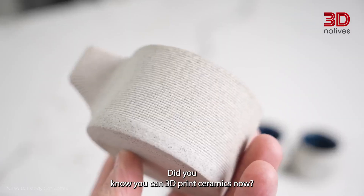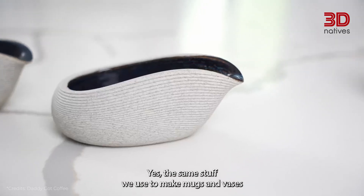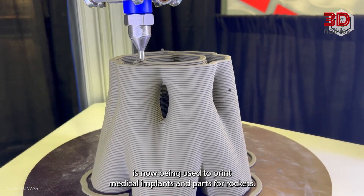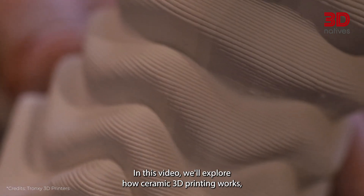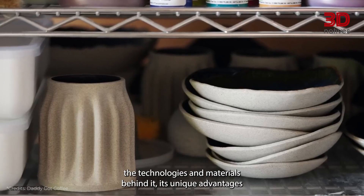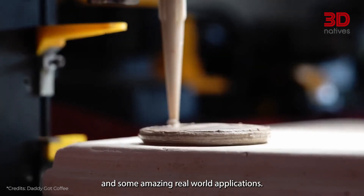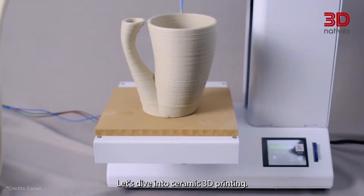Did you know you can 3D print ceramics now? The same stuff we use to make mugs and vases is now being used to print medical implants and parts for rockets. In this video, we'll explore how ceramic 3D printing works, the technologies and materials behind it, its unique advantages, and some amazing real-world applications. Let's dive into ceramic 3D printing.